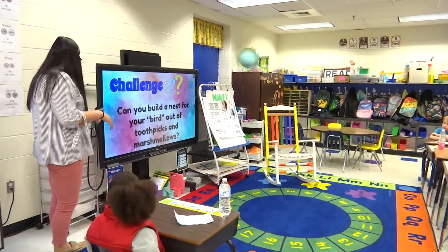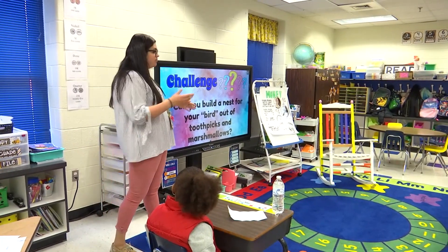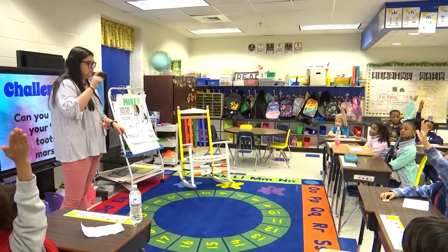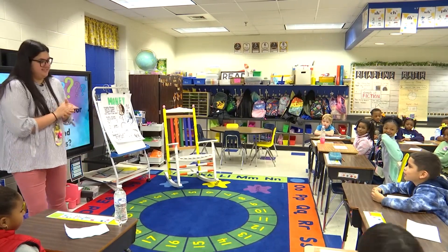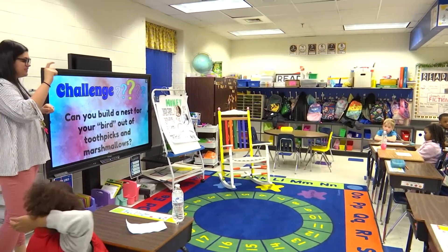Our challenge: can we build a nest for our bird out of toothpicks and marshmallows? Who remembers what I told you our bird was going to be? What's our bird going to be? A peep. You're going to get a peep. That's going to be your bird.